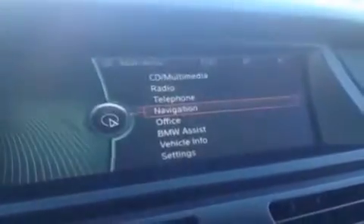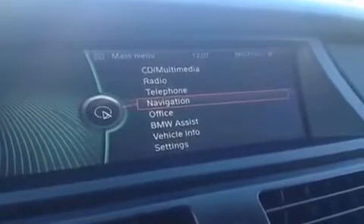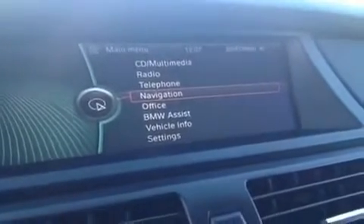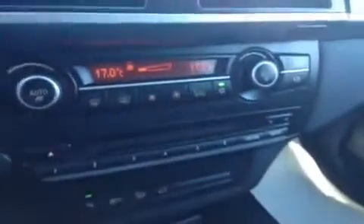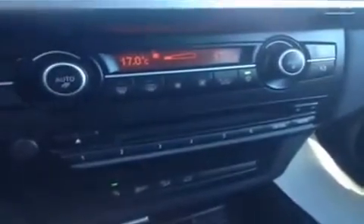You have navigation and a full menu. So you have AM, FM, satellite, CD, DVD, and MP3. Dual climate control, front and rear defrost, front seats are heated, and AC.